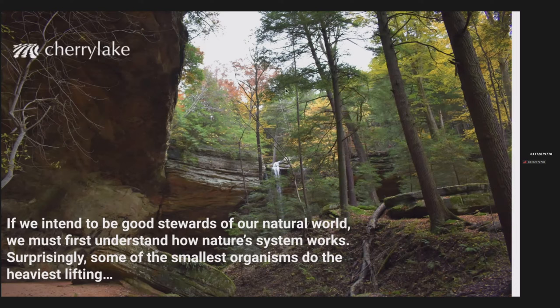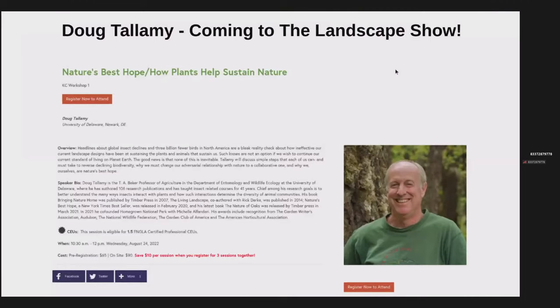I'm going to transition into a little bit of a commercial right now. FNGLA has Doug Tallamy coming to the Landscape Show, the Knowledge College portion of that show. That's going to be in late August, August 24th, and Doug will be giving the keynote address. We're super excited about that and grateful to FNGLA for bringing him in.